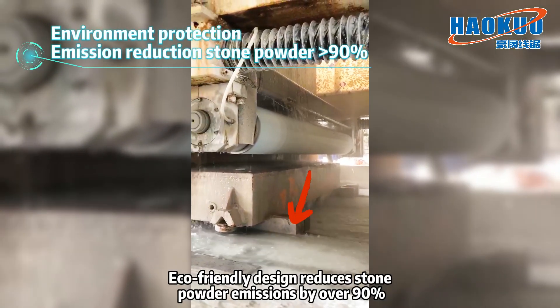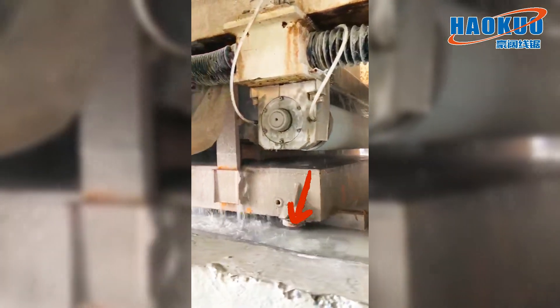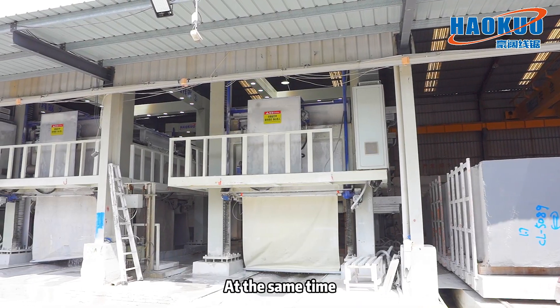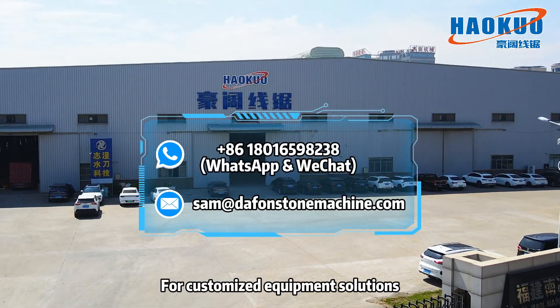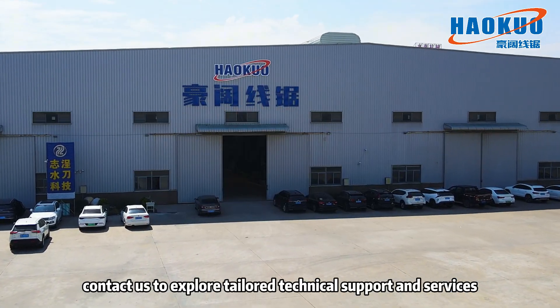Eco-friendly design reduces stone powder emissions by over 90 percent, saves the cost of wastewater filtration, and minimizes environmental impact. It also saves water, electricity, and labor costs. For customized equipment solutions, contact us to explore tailored technical support and services.